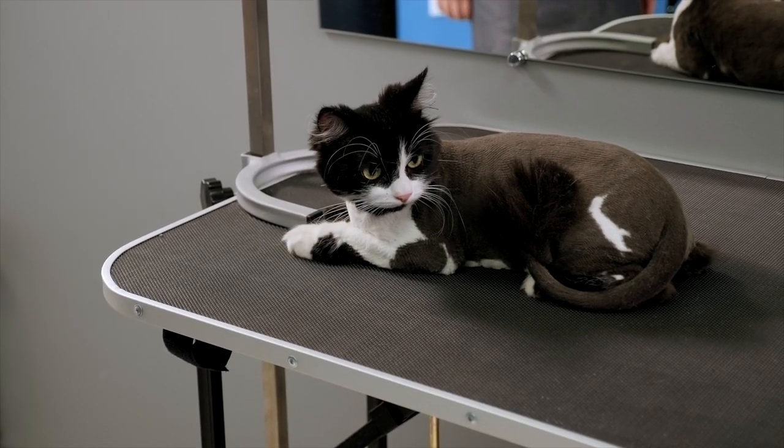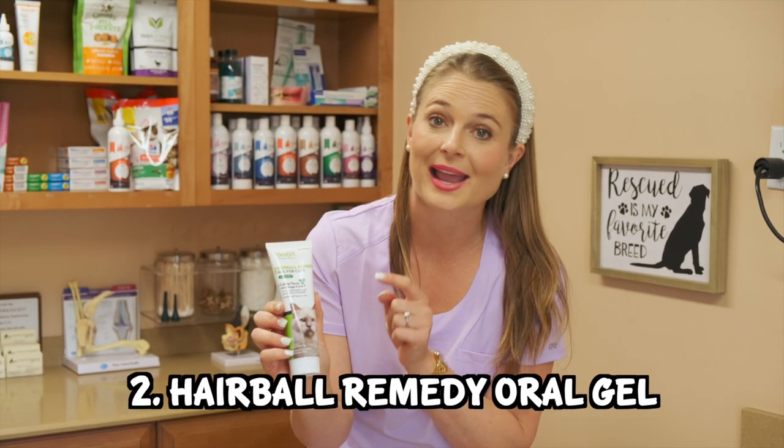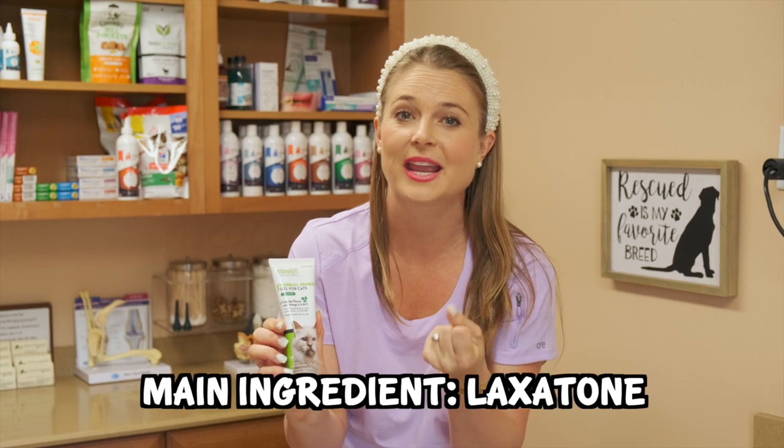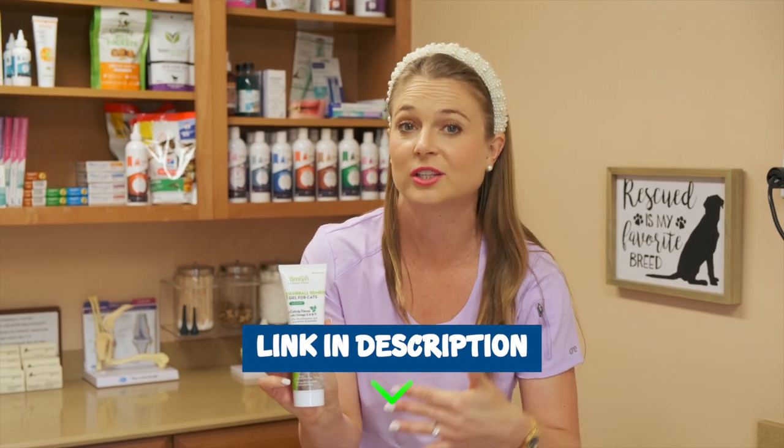Number two is purchasing a hairball remedy oral gel for cats, which has the main ingredient called laxatone in it, which is a gel that binds to the hairballs and helps them easily go through your pet's intestinal system for them to be eliminated in the stool. So these are sold over the counter. Your veterinarian might have a brand that they like in particular, but I'm going to put a link in my description below to some products like this one that you guys can purchase online.